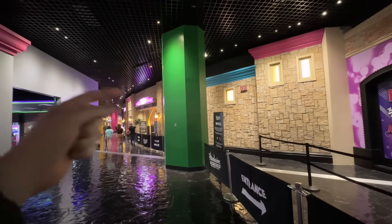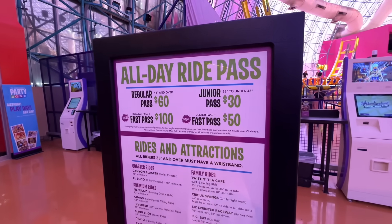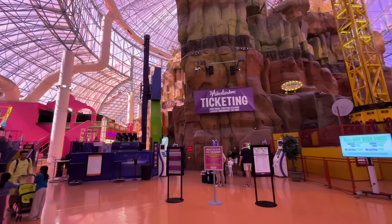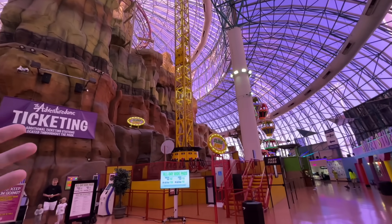Remember, it doesn't cost money to enter the Adventure Dome and walk around — it just costs money to do the rides. The price of the Adventure Dome attractions is $60 for adults and $30 for children. The fast pass for adults is $100 and $50 for children. We've made it into the Adventure Dome — let me show you what's inside.